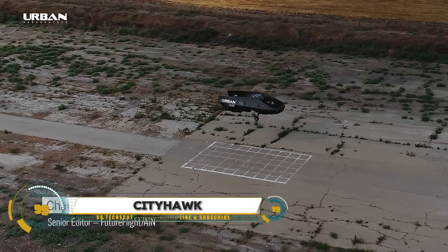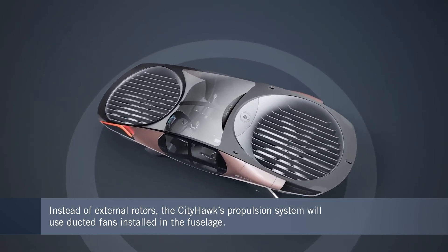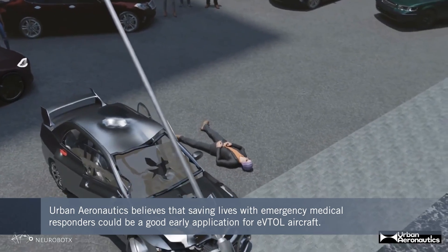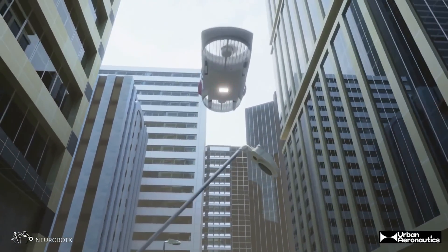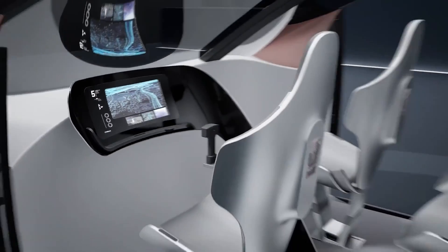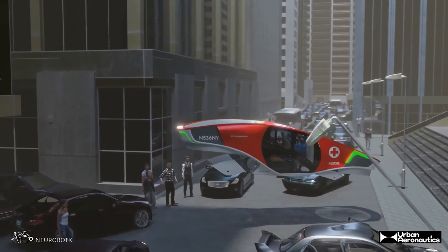The CityHawk is a revolutionary electric vertical takeoff and landing aircraft developed by Urban Aeronautics, designed specifically for urban environments. It features innovative fancraft technology with enclosed rotors, enhancing safety and stability. Capable of accommodating up to six passengers, CityHawk offers a luxurious interior with panoramic views and is powered by eco-friendly hydrogen fuel cells.